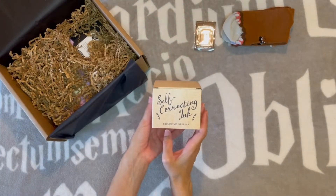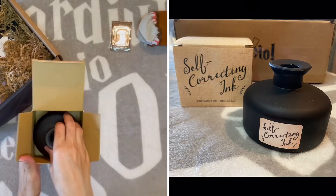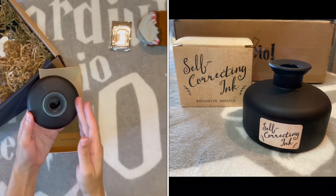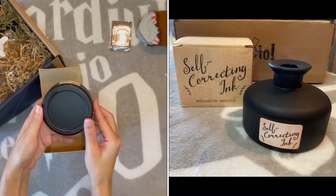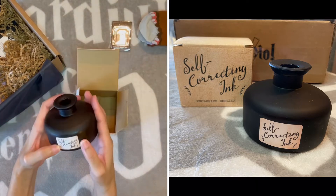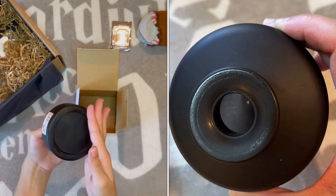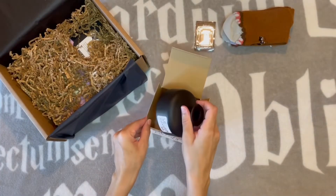This is an exclusive replica — it's just a jar of self-correcting ink. There's nothing in here, it's just a glass jar. I'm kind of whatever about this.